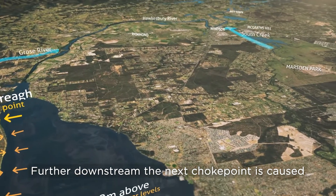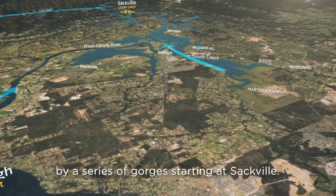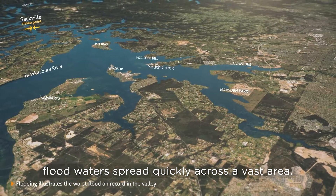Further downstream, the next choke point is caused by a series of gorges starting at Sackville. Because the Richmond-Windsor floodplain is relatively flat and wide, floodwaters spread quickly across a vast area.